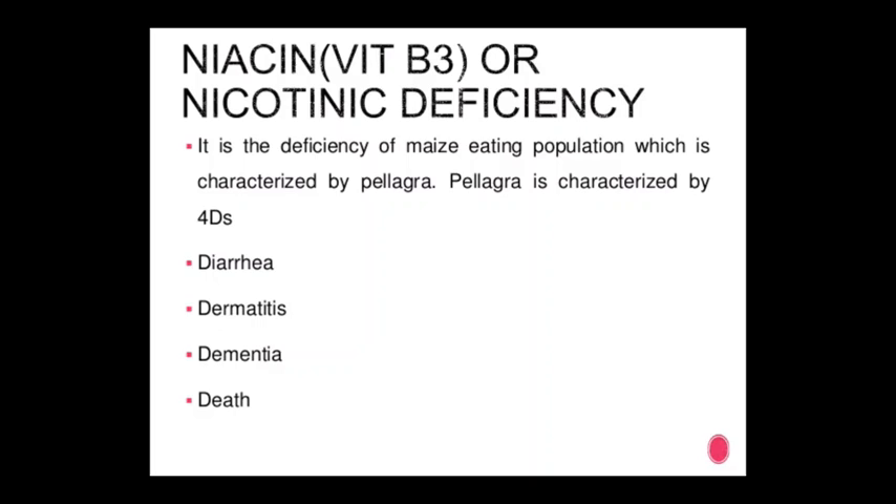Vitamin B3 — niacin or nicotinic acid deficiency: it is a deficiency of a maize-eating population, characterized by pellagra. Pellagra is characterized by 4 Ds: diarrhea, dermatitis, dementia, and death.